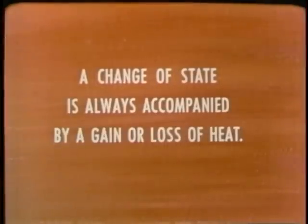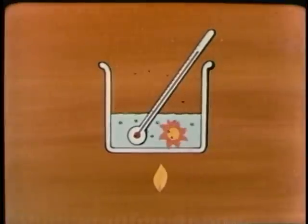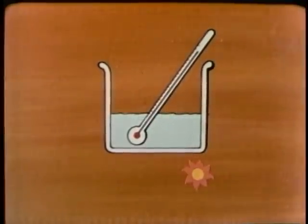A change of state is always accompanied by a gain or loss of heat. This is a very important point. Any substance takes in heat when it boils or changes from a liquid to a gas. And any substance gives off heat when it condenses or changes from a gas to a liquid.